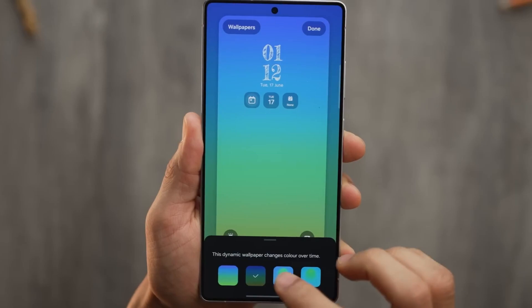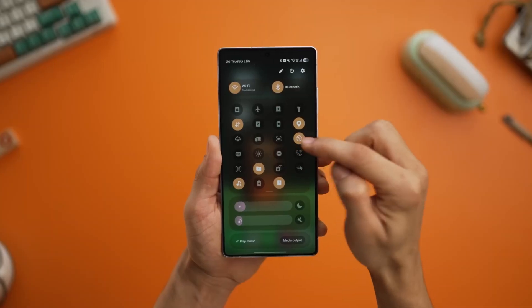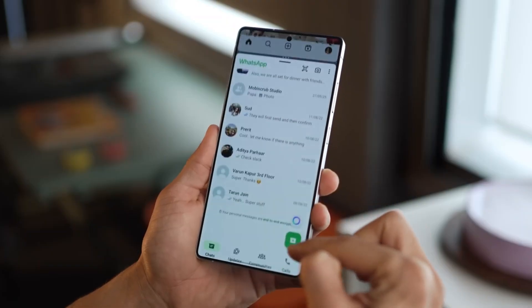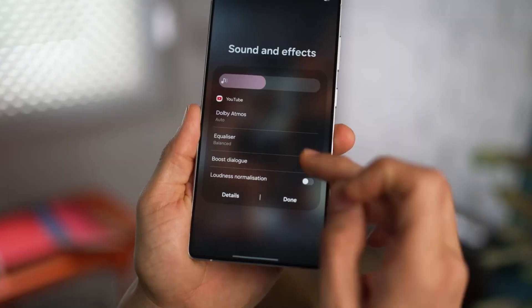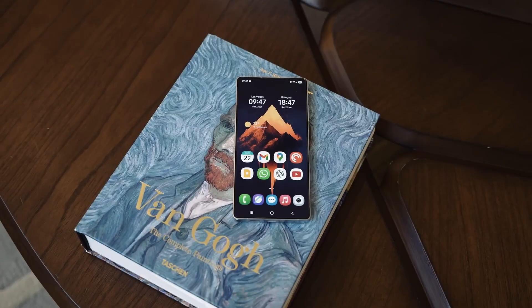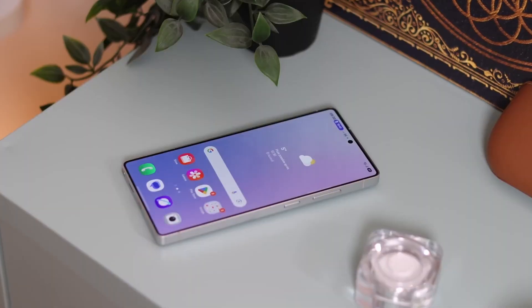Here's why this moment matters. Samsung started expanding the One UI 8 beta back in August, teasing us with small previews but always hinting the real rollout would begin in September. That timing is no accident — it aligns perfectly with IFA, making it almost certain that the Galaxy S25 series will be the first to ship with stable One UI 8 out of the box.